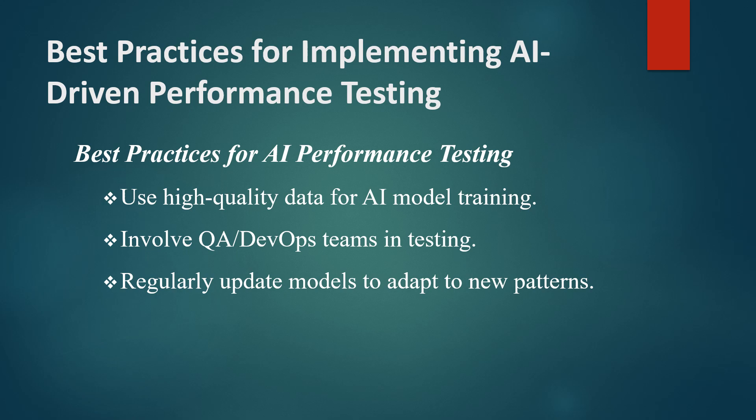Third, involve your QA and DevOps teams closely in the testing process to interpret AI insights effectively and apply corrective actions. Finally, monitor model performance continuously to ensure that it meets the required standards and provides consistent results.